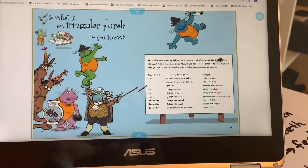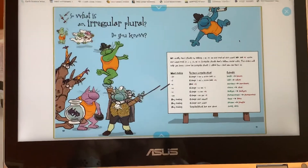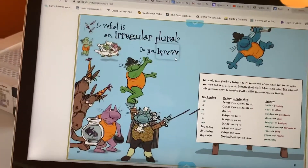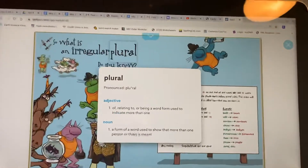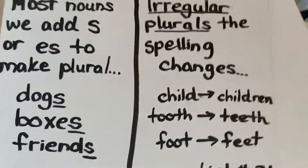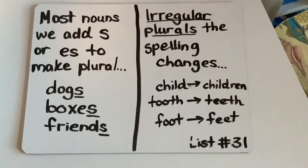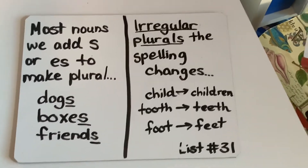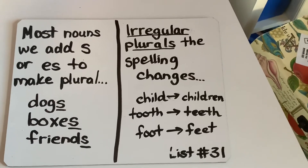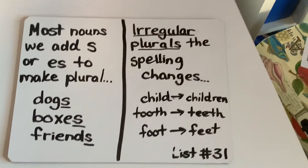So what is an irregular plural? Do you know? To review: most nouns we add S or ES to make plural, like dogs and friends. And last week we added ES, like boxes. Irregular plurals — the spelling changes, like child goes to children, tooth becomes teeth, foot becomes feet. We don't add S or ES, and that is what makes them different.